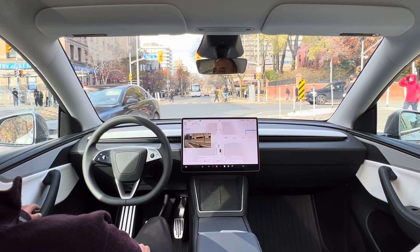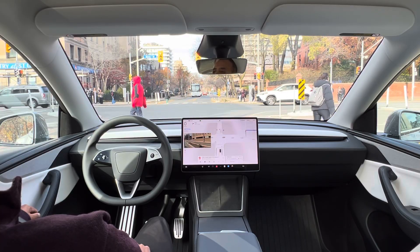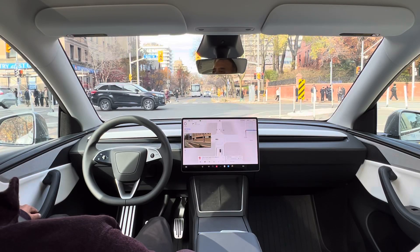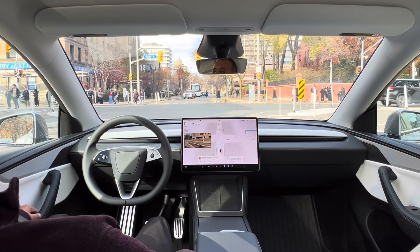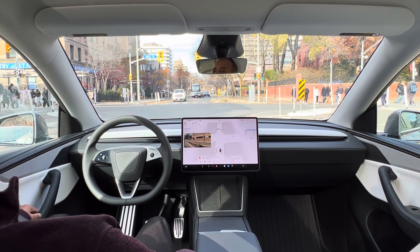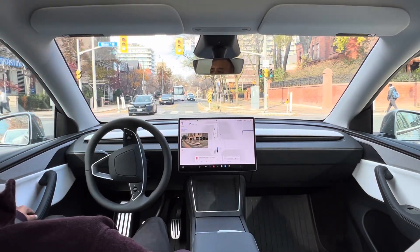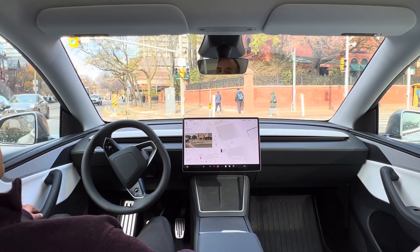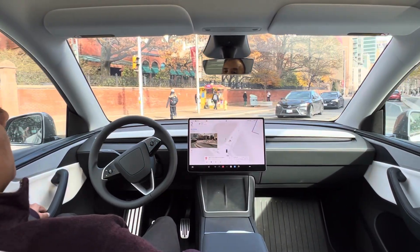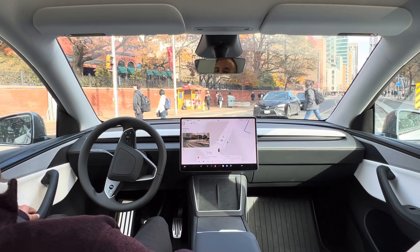There is no right turn on red. This is my 2026 Model Y, which has come from Berlin. We do have a bicycle signal there. Now the traffic signal turns green. It patiently waits for a pedestrian gap and should go in right now. Perfect.